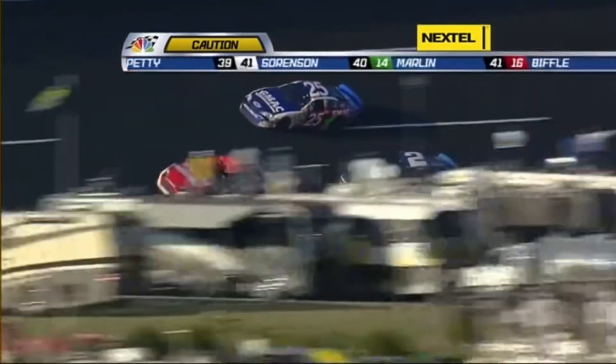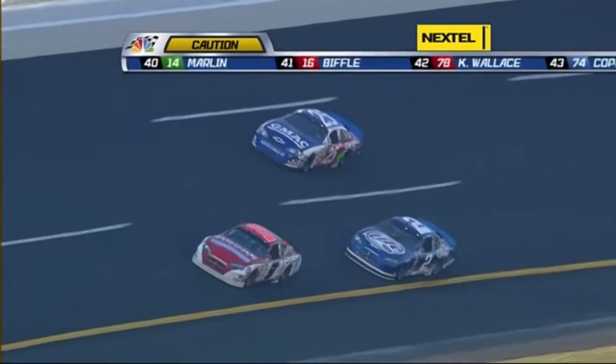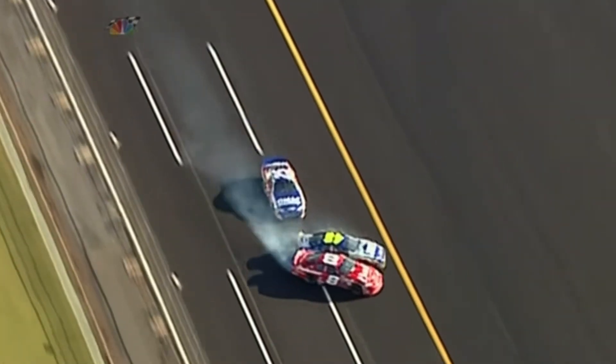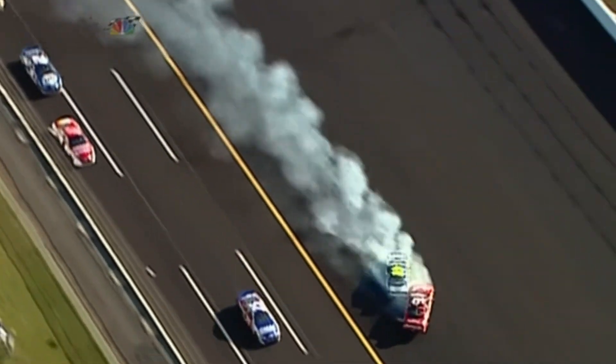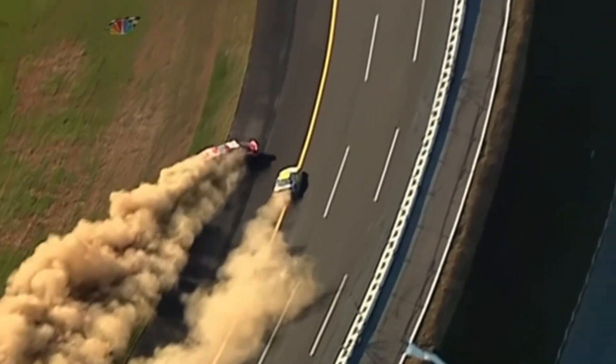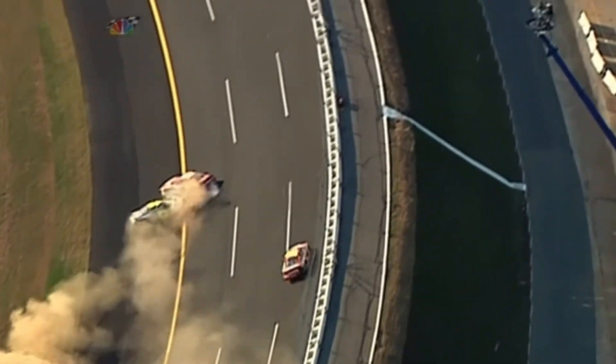The leaders had already taken the white flag. He goes to turn out, the 25 goes with him, and just hooks the back of Jimmy Johnson's car. Jimmy Johnson, as he's wrecking, gets into the eight car. Eight car, just an innocent bystander on that deal. Watch the 48 going on the left door — left to retire, actually.